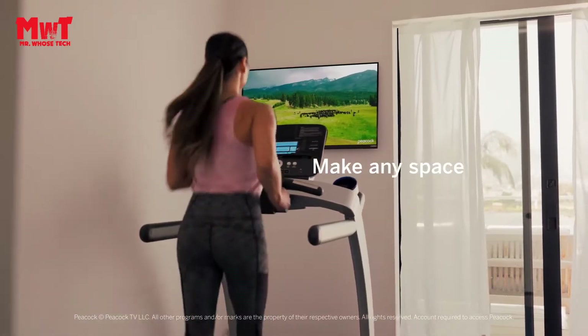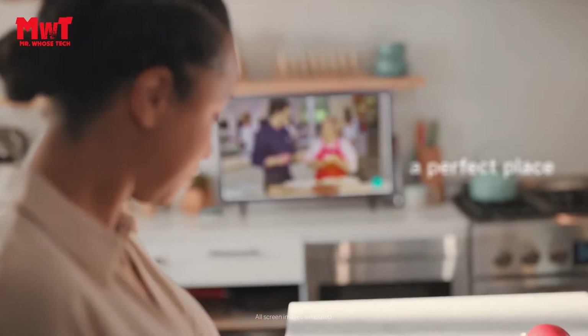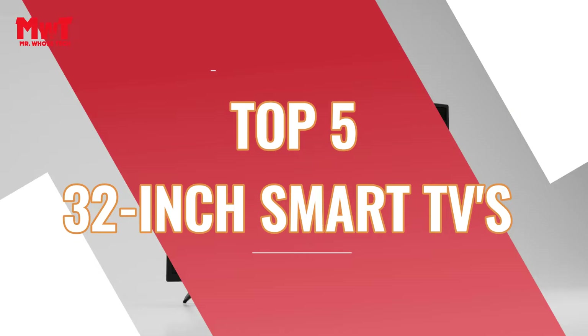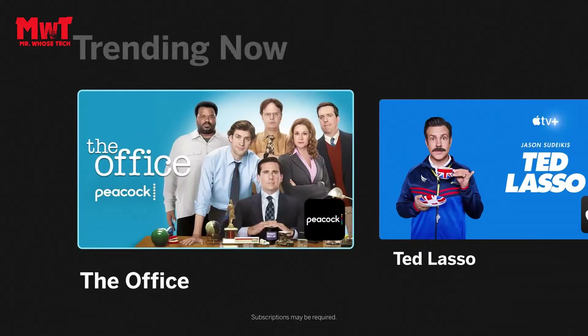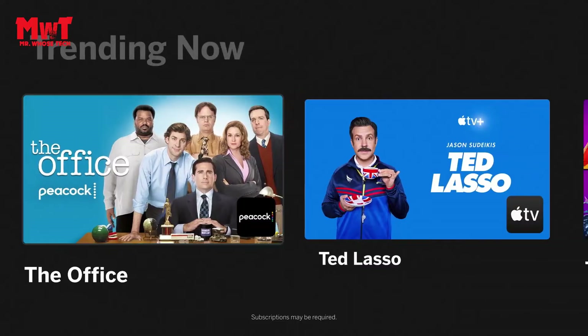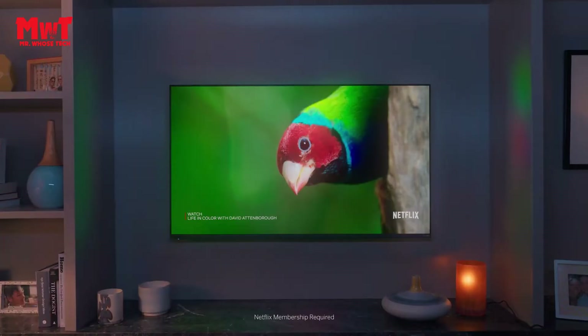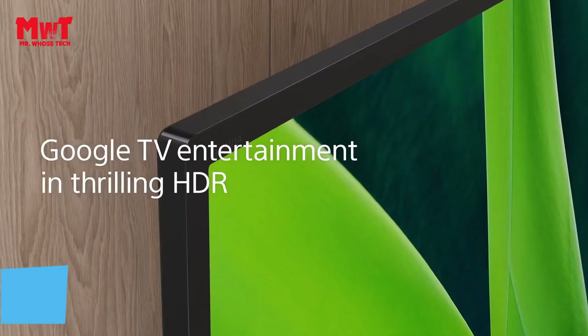Are you looking for the best 32-inch smart TV? This video is for you. We have listed the top 5 32-inch smart TVs and their key features, plus the things you need to consider to help you choose the best one for you. Links to all products are in the description below. Let's get started at number 5.